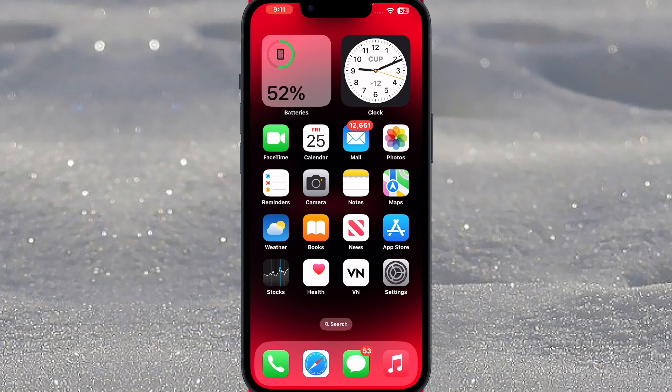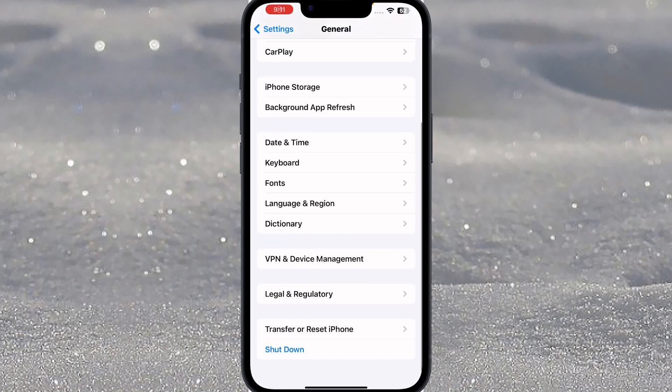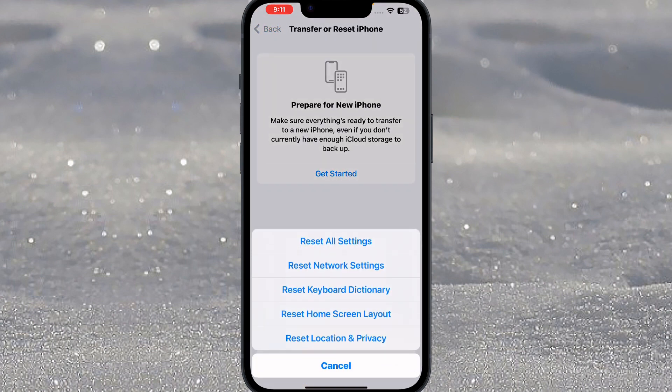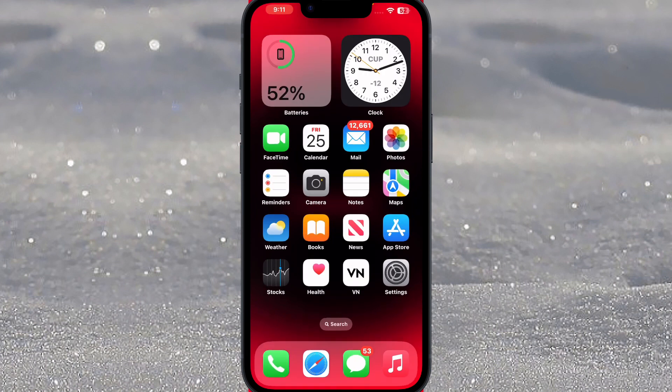The first solution is to reset your location. To do that, open iPhone Settings, tap on General, scroll down and tap on Transfer or Reset iPhone, tap on Reset, then tap on Reset Location and Privacy. And that's done. If that method is not working for you, then move to the next solution.